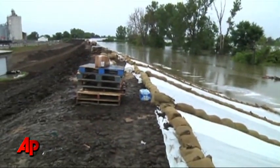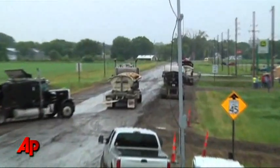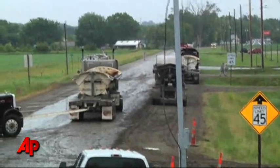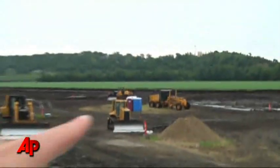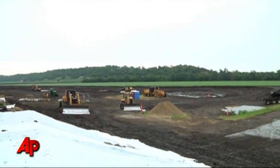You can see the water at the base of this 11-foot structure. Down this road, about a half mile, is Hamburg, Iowa. This is the lowland. Over in the valley, they've dug these ditches to help contain the water if, in fact, it does breach this levee.